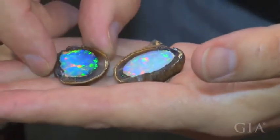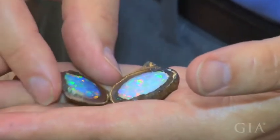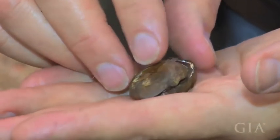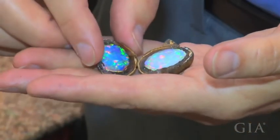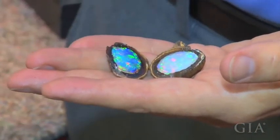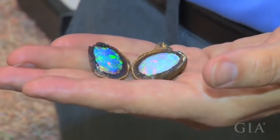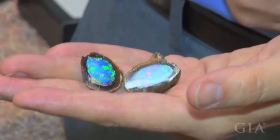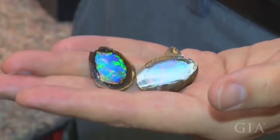This is the category of just when you think you've seen everything. When someone opens up a concretion like this and you see for the first time what's inside, it just reminds you that the earth is a pretty amazing place and we haven't seen everything yet. There's always a surprise waiting for us in the earth somewhere, and this is just a great example of that kind of surprise.